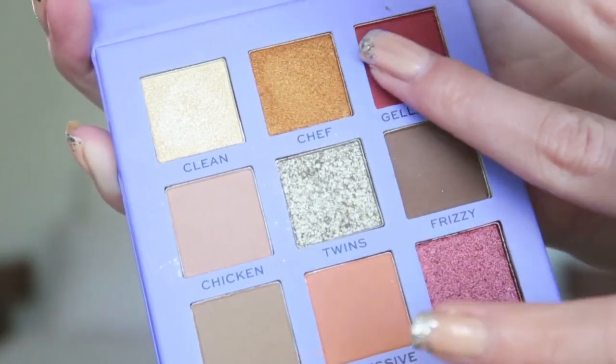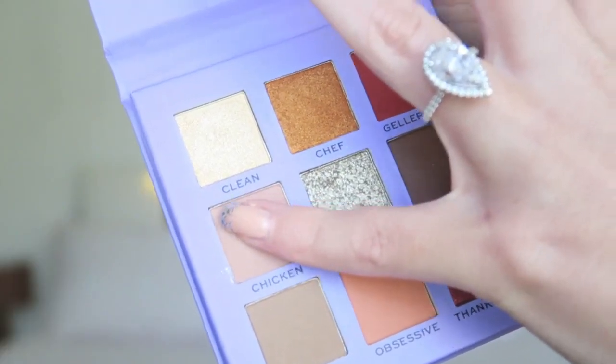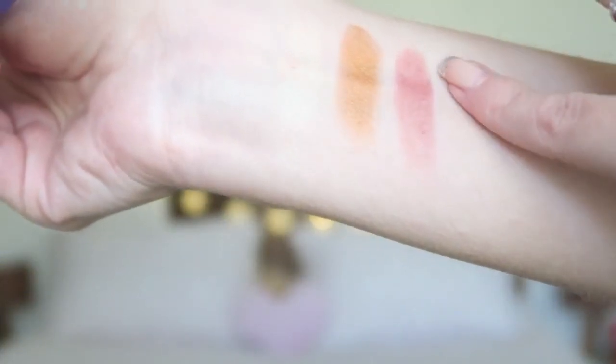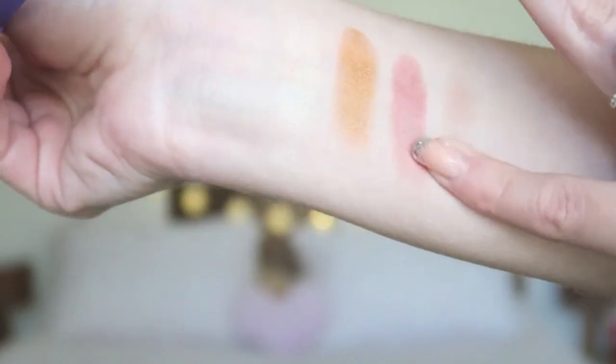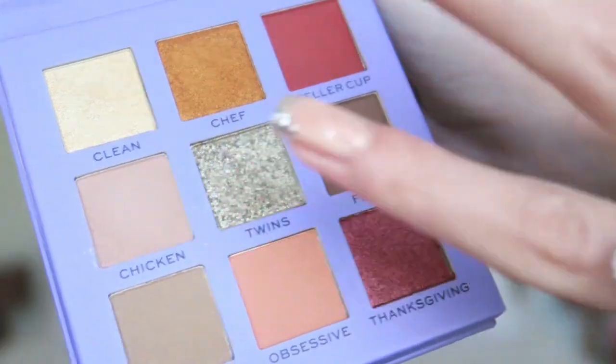The third color is called Geller Up, and it's a really deep burgundy color — on camera it looks a little more purple, but it's a great color for a full look and to create a little more depth. Then in the second row, the first color is called Chicken, and this is just the perfect crease shade — a really nice light beige-brown color that you can apply all over your eyelids and in your crease.